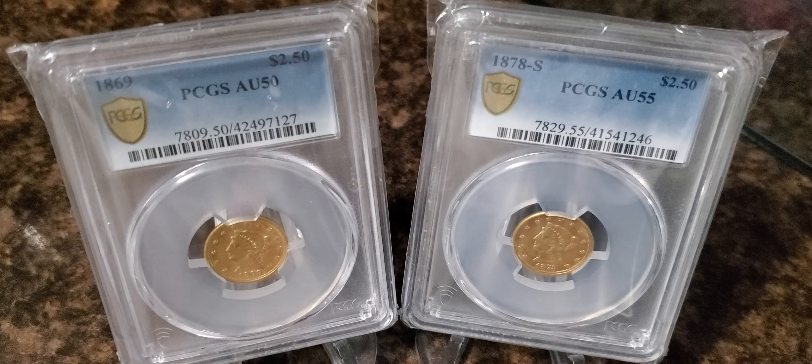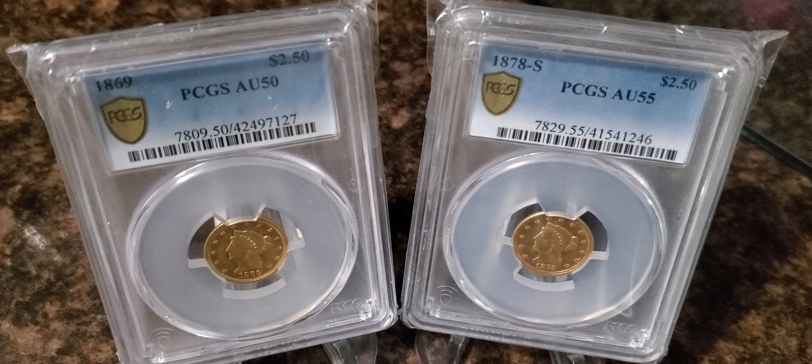As you can see here, I have two examples of two-and-a-half dollar Liberties from relatively the same time period and relatively the same condition, although the 1878-S is in a slightly higher grade than the 1869. We're going to talk about mintages and prices.